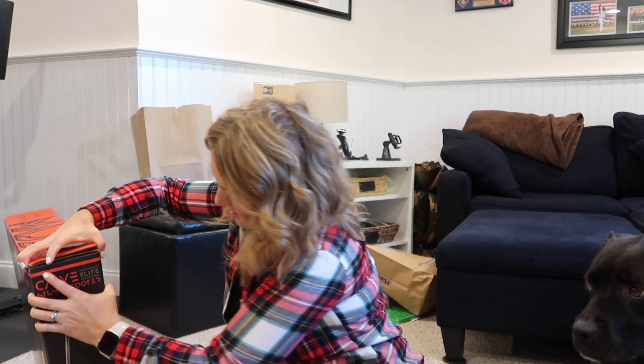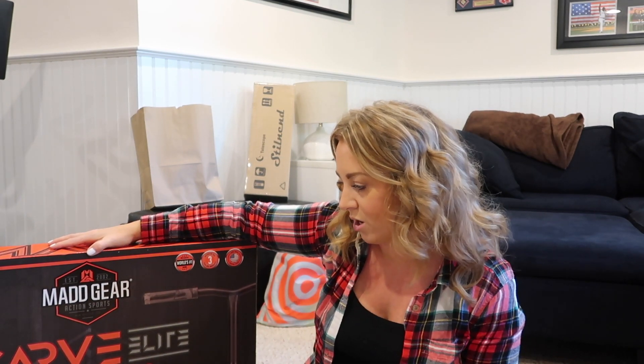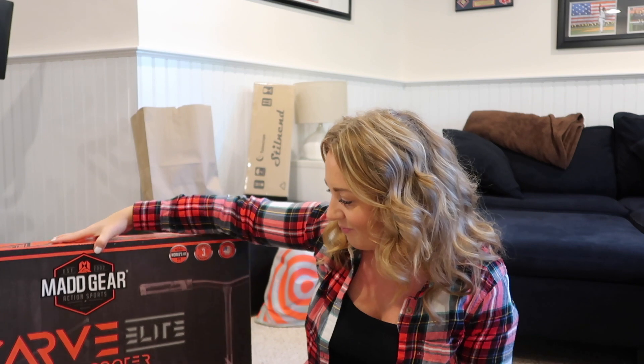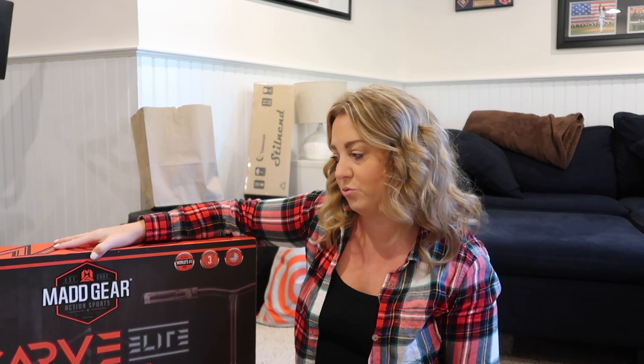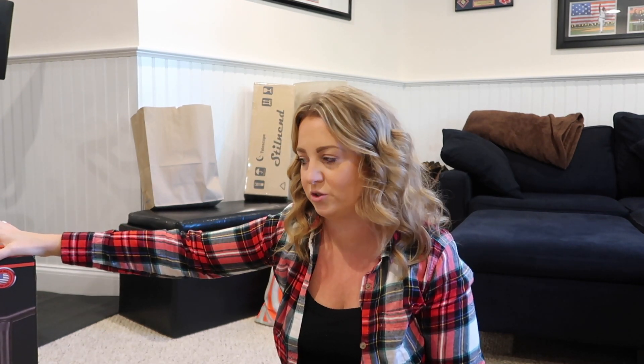I got him a big trick scooter. He has a regular scooter, but we have a skate park in our town and his current scooter is more of a little kid's scooter — he can't really go up and down the ramps and do the pipes. So we got him this trick scooter for eight-year-olds and up — it's the world's number one pro scooter brand. I got it at Walmart. It also comes with a little stand, which is super cute. It was about $60-65.